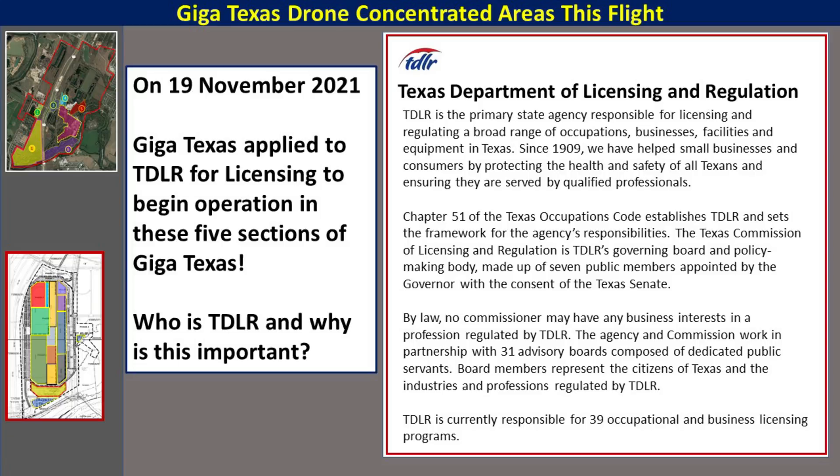So who is TDLR and why is this important? TDLR is the Texas Department of Licensing and Regulation. They are the governing body that governs the health and safety of workers in Texas, and they are responsible for occupational and business licensing programs. By going through TDLR, it is a necessary and key step to allow these five sections to go into production. This is outstanding news and confirms the discussion about these five sections.